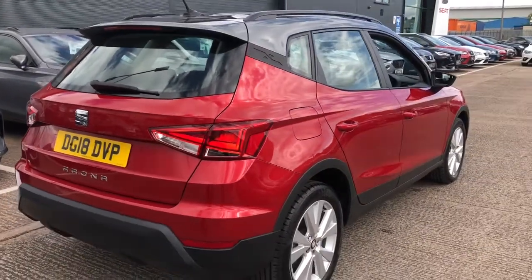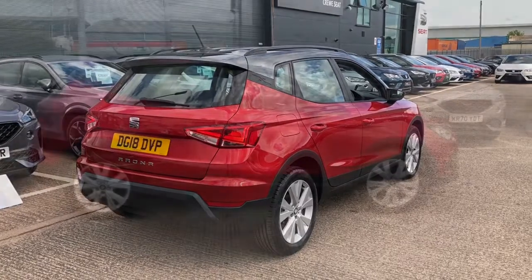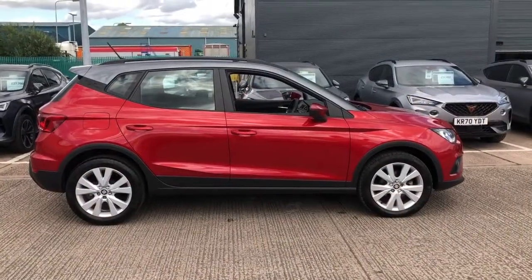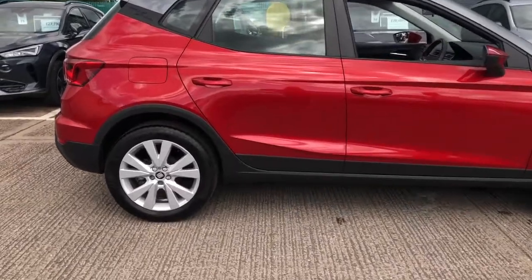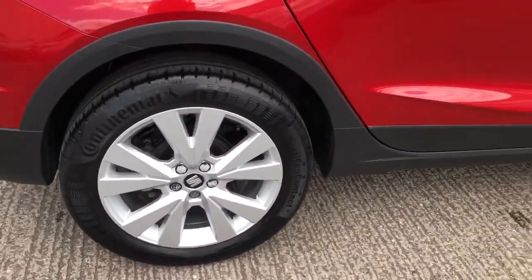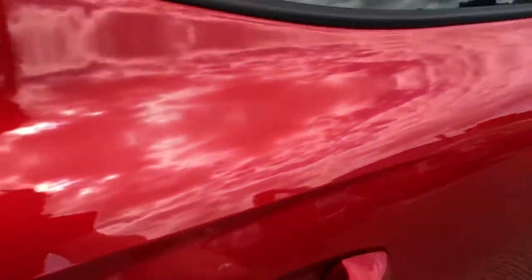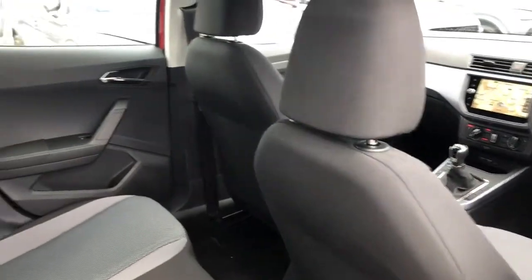This particular vehicle does come with the full LED headlights and LED daytime running lights, and we also have the keyless entry and start. The vehicle also comes with the winter pack, which is a great feature to have especially for winter to get you ready for the colder weather.